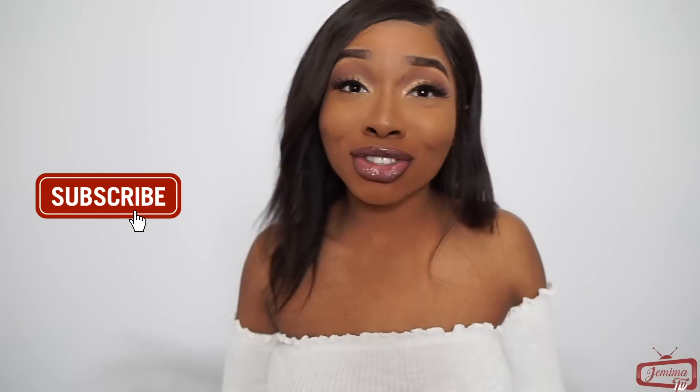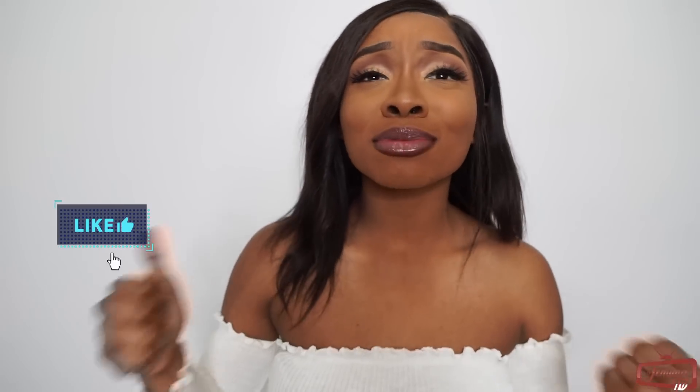What do you guys think of this look? I don't think it's the exact same thing obviously, but I tried — honestly guys, I tried. Let me know what you think in the comment section down below. If you're new to the Jemima TV family, don't forget to hit that subscribe button. If you like the video, give it a thumbs up, and don't forget to share with your friends and family. Thank you guys so much for watching, and I'll see you guys in my next vlog.